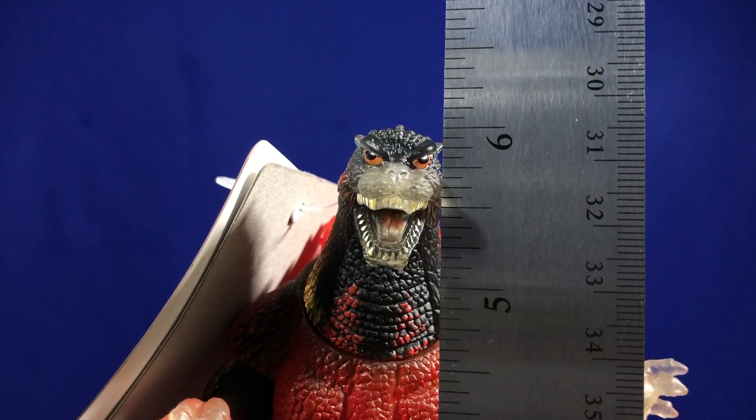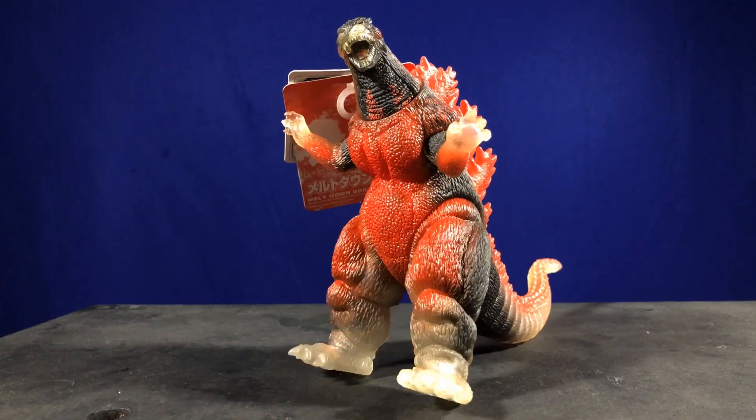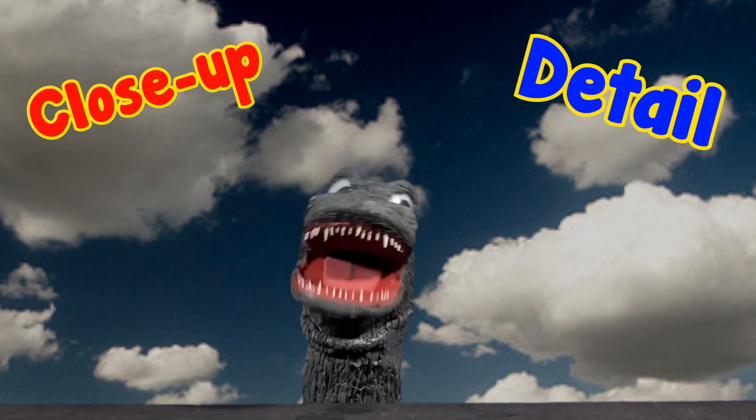He stands at 6 inches tall and only has 5 points of articulation. And now for his close-up detail.